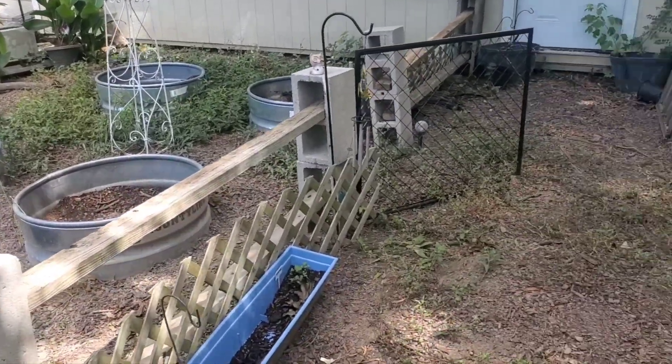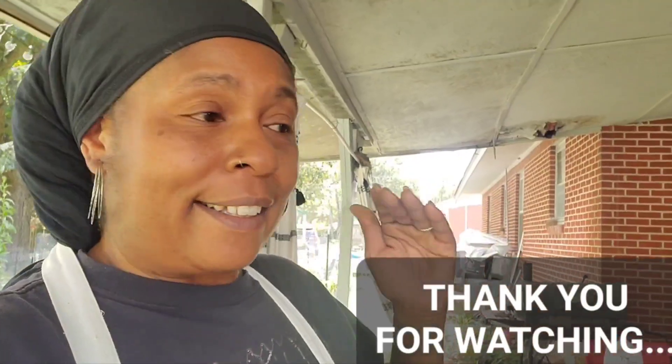And Mickey's doing well, too. So if y'all liked this video and what was going on over here at the homestead, please give it a thumbs up. Leave a comment down below. Y'all, stay cool, stay hydrated, and have a wonderful, blessed day. Bye-bye.